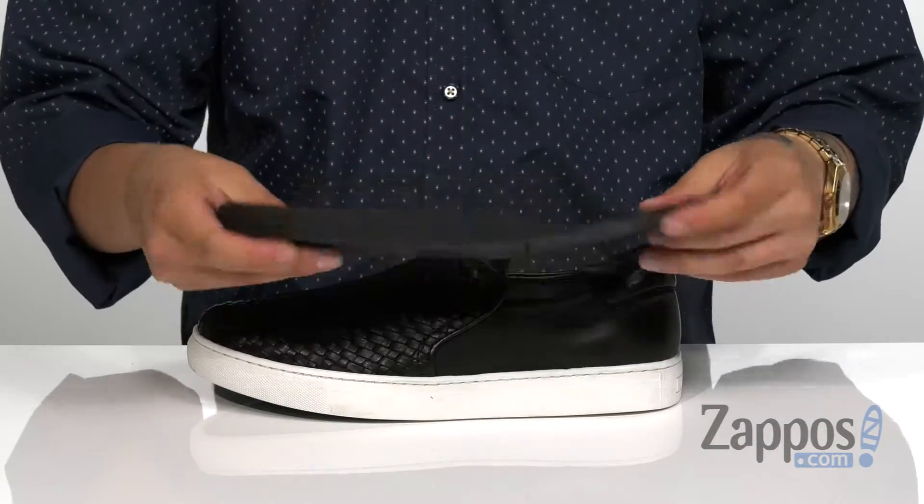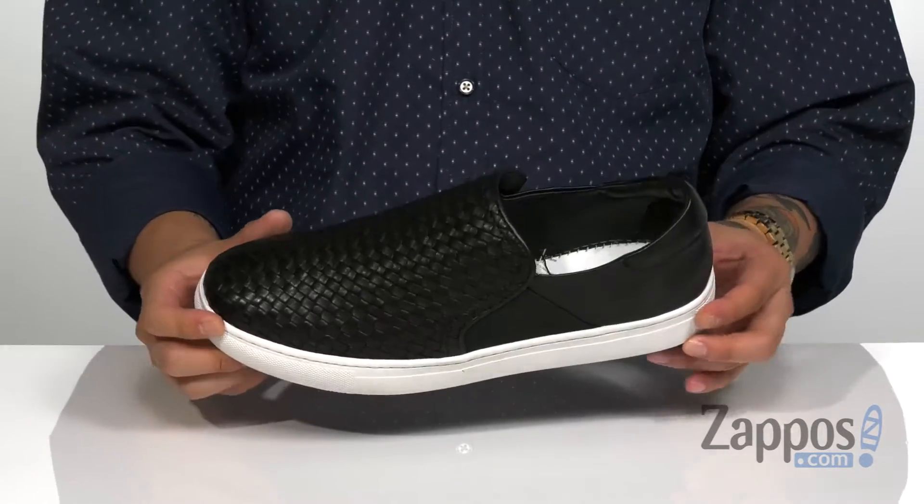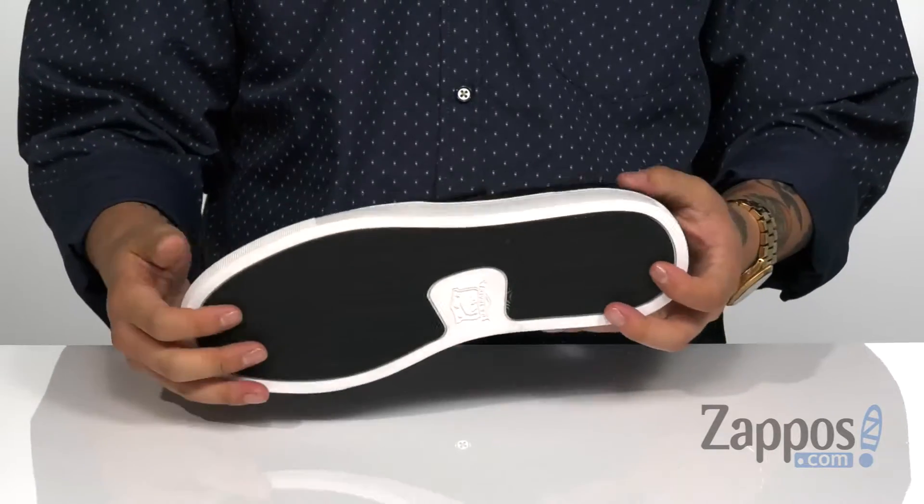A leather-covered footbed is padded right where you need it for all-day comfort with each step. The midsole does feature some reinforced stitching for added durability, and there's a slight bit of flex on the shoe itself.